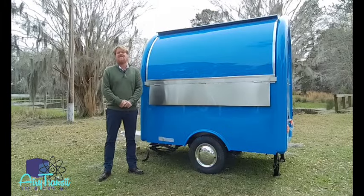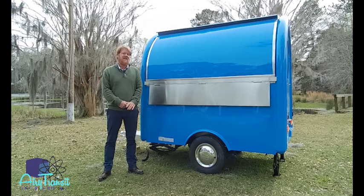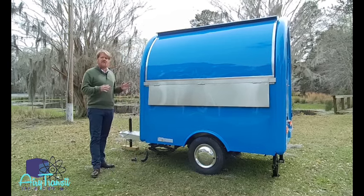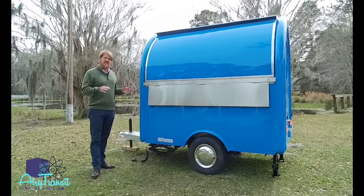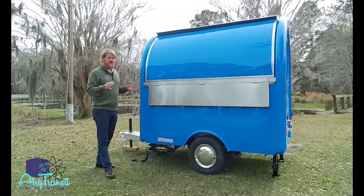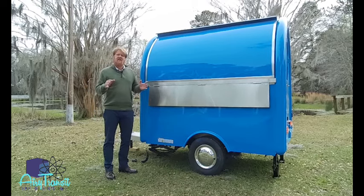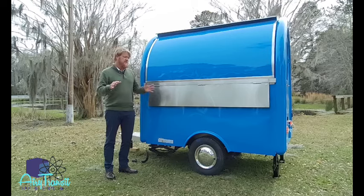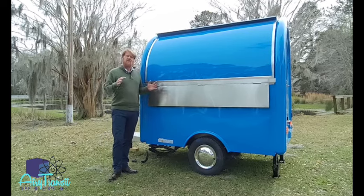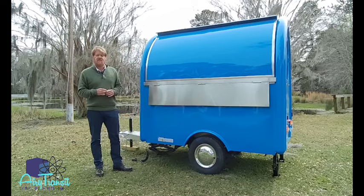Hello and welcome to Aerie Transit Trailers. Today we're going to be talking about one of our best-selling trailers, the Mailbox. The Mailbox is a small concession point-of-sale style trailer, meaning it's not really a food trailer but more of a pastries, cookies, bakery, candy, snow cones, ice cream — those sorts of things. Or it could be used as a point-of-sale for retail or ticket booths. We'll walk around and talk about some of the features and specs.